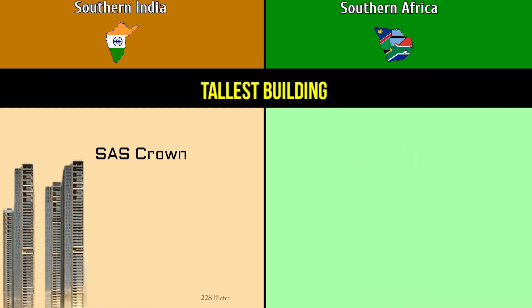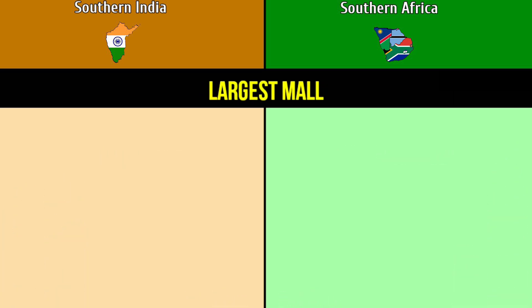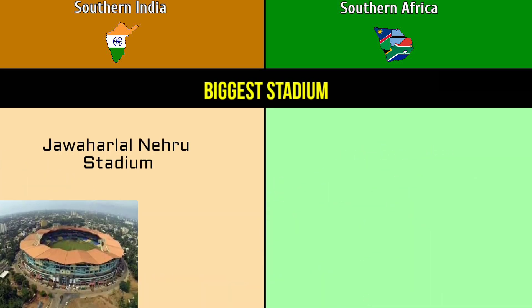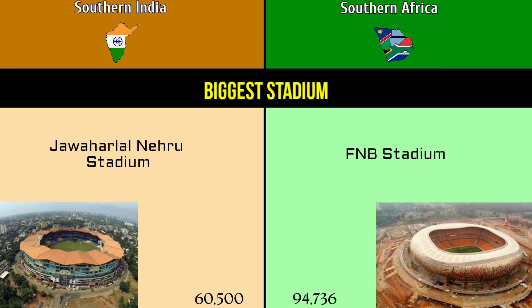Tallest building: SAS Crown at 228 meters versus The Leonardo at 234 meters. Largest mall: Sarat City Mall at 2.7 million square feet versus Mall of Africa at 1 million square feet. Biggest stadium: Jawaharlal Nehru Stadium at 60,500 capacity versus FNB Stadium at 94,736 capacity.